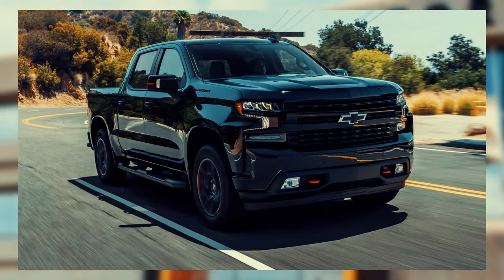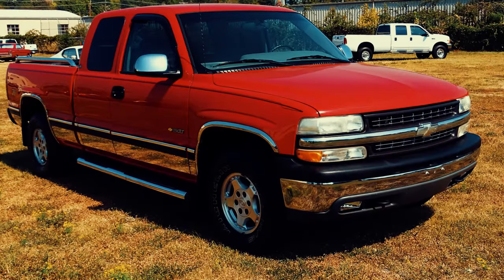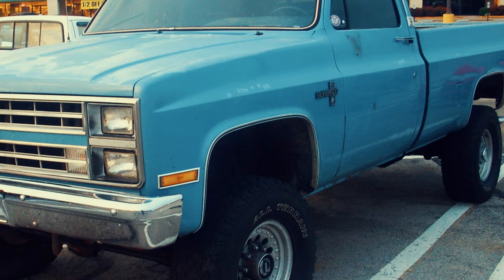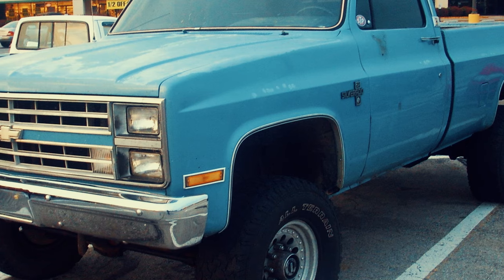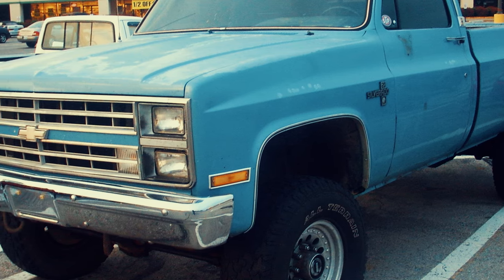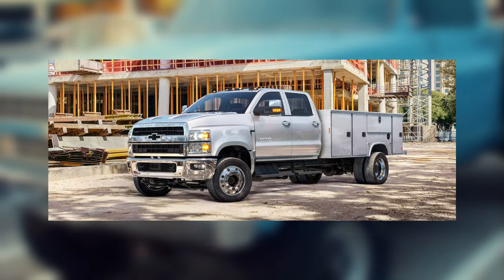Hello dear viewers. The Chevrolet Silverado comprises a lineup of trucks produced by General Motors under the Chevrolet brand. It made its debut in the 1999 model year, serving as the replacement for the long-standing Chevrolet CK model line. Derived from the highest trim level of the Chevrolet CK series, the Silverado is available in various configurations, including full-size pickup trucks, chassis cab trucks, and medium-duty trucks.